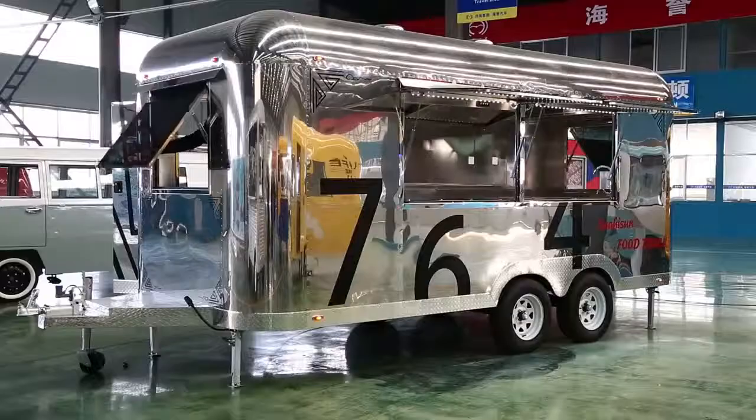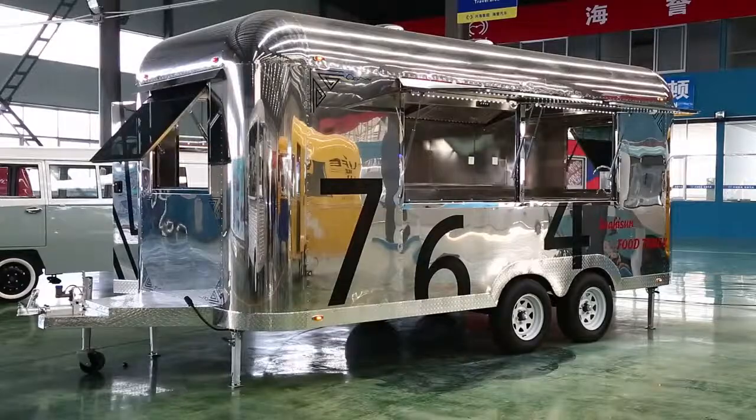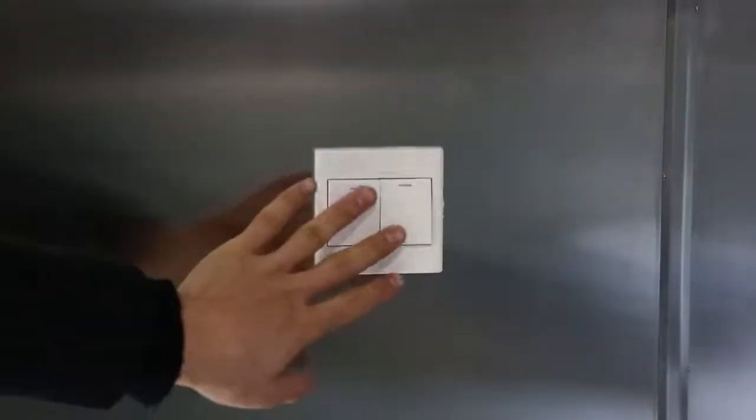We can install a refrigerator, ice bin, ice cream machine, bottle coolers, and different equipment according to your business ideas.